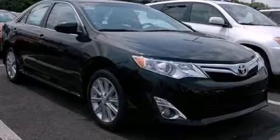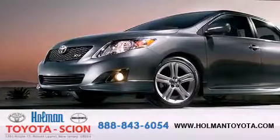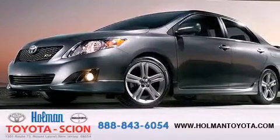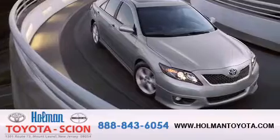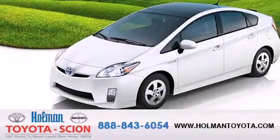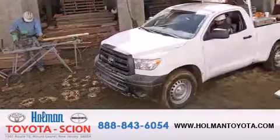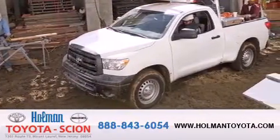Call now to find out how you can own this breathtaking vehicle. Holman Toyota Scion is pleased to offer the pre-owned three-day guarantee, backed by over 87 years of family-owned traditions. We are committed to making your buying and ownership experience all about you, our customer. Come in and find out for yourself today why our name means a great deal.